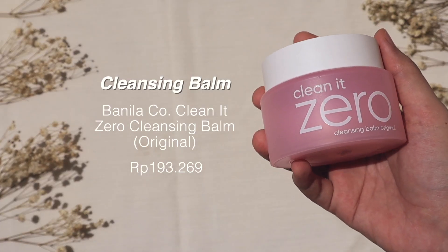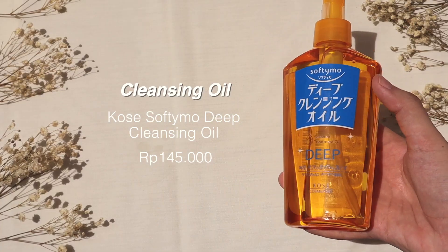Next is double cleansing. If I wear makeup, I'll use cleansing oil or cleansing balm. For cleansing balm, I have the Vanilla Coal Cleaned Zero Cleansing Balm Original, and for cleansing oil, I have the Coze Softimo Deep Cleansing Oil. If you want to know how I remove my makeup, you can click my how-to-remove-your-makeup-properly video. But since I'm only wearing sunscreen today, I'm just going to use micellar water instead.